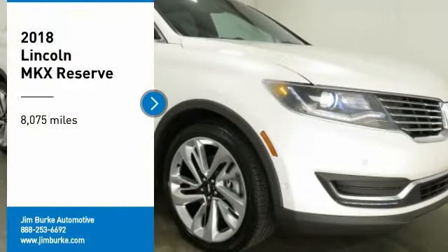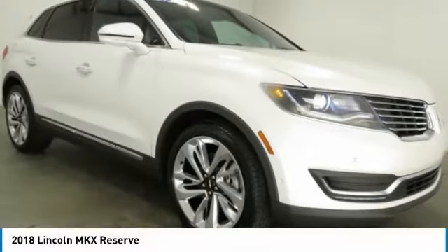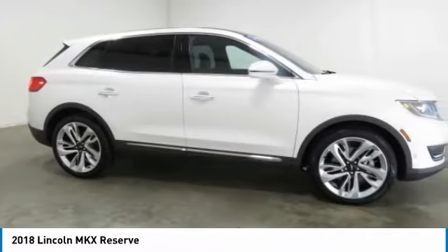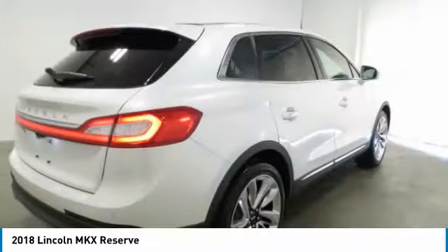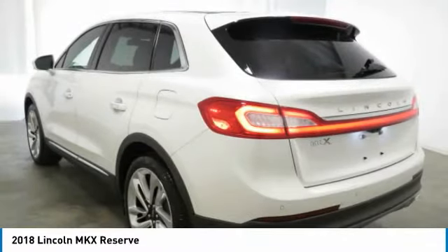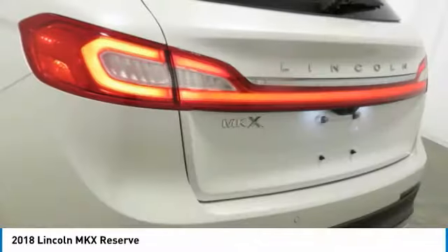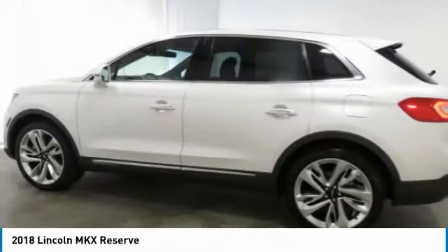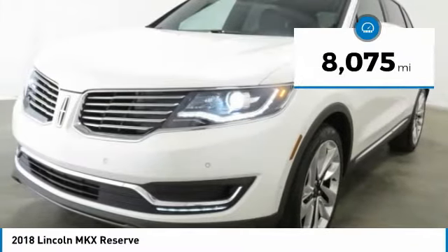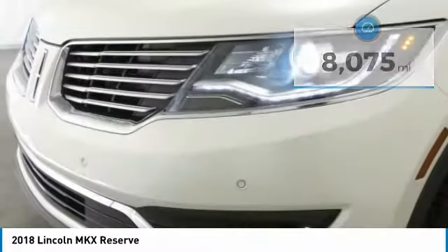We are pleased to show you the 2018 Lincoln MKX. The Lincoln MKX offers performance and a distinctly powerful ride that's ahead of the curve. Boasting excellent launch and acceleration with a powerful engine that delivers plenty of horsepower, the Lincoln MKX is truly empowered for action. This vehicle has less than 9,000 miles. Here are some of this vehicle's great options.